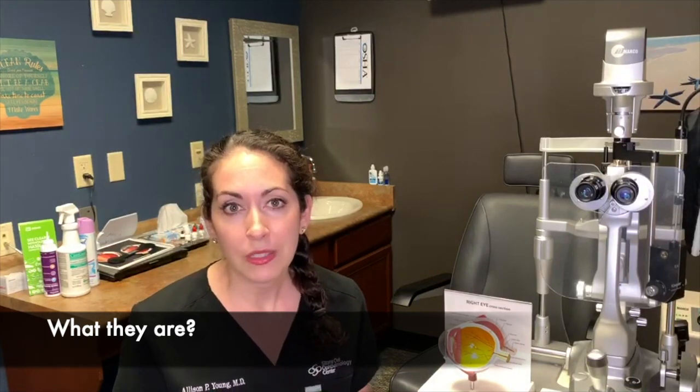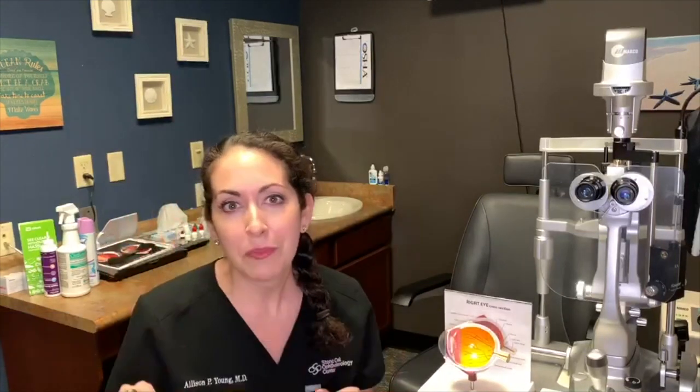When you see floaters, what they look like is just a little grayish or black strands, or a little floating almost mosquito-looking objects that are floating in your visual field. You probably notice that they're more commonly seen when you are looking at something that doesn't have very much detail, like a blue sky or a white piece of paper or white background on your computer.